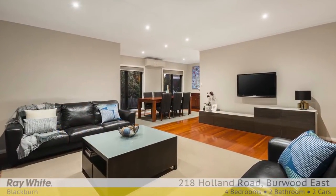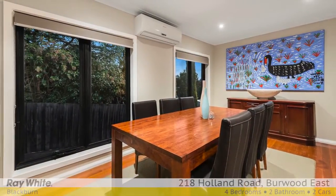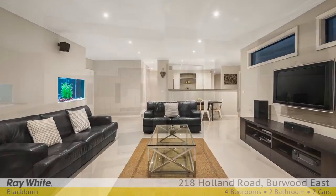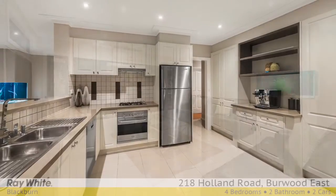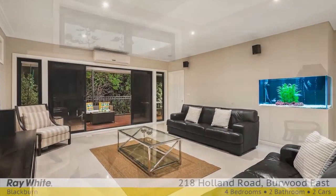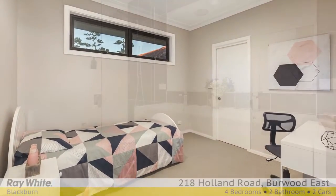Enjoy the formal lounge and dining room, accented by a warm colour palette and gleaming polished floorboards, leading through to the meals and stunning kitchen featuring state-of-the-art stainless steel appliances, Caesarstone benches, flowing seamlessly into the open-plan family room with surround sound speakers for greater enjoyment while watching your favourite movies, and an eye-catching built-in tropical fish tank.